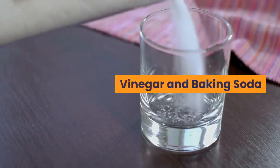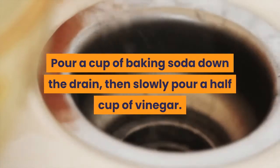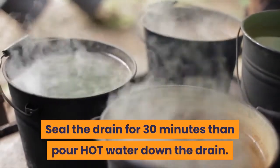Vinegar and baking soda. For more stubborn clogs, try this technique. Pour a cup of baking soda down the drain, then slowly pour half a cup of vinegar. Seal the drain for 30 minutes, then pour hot water down the drain.